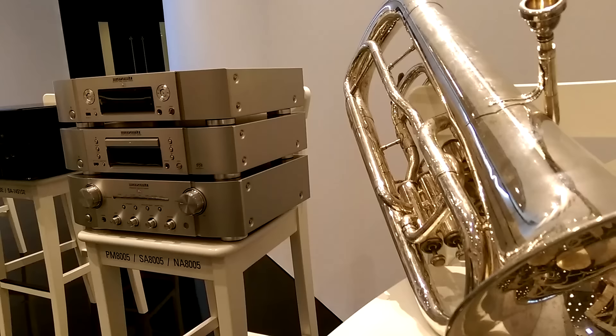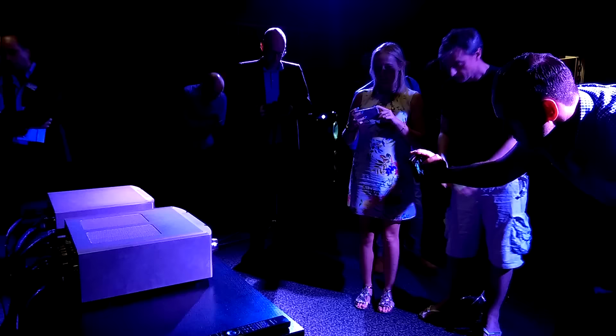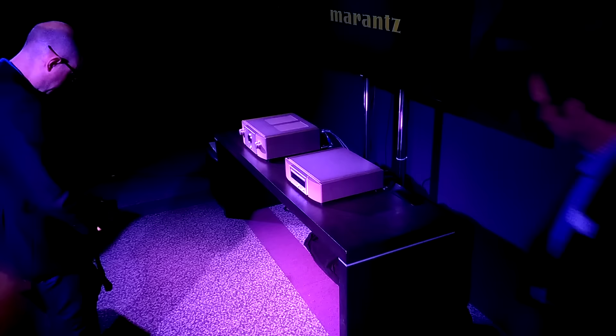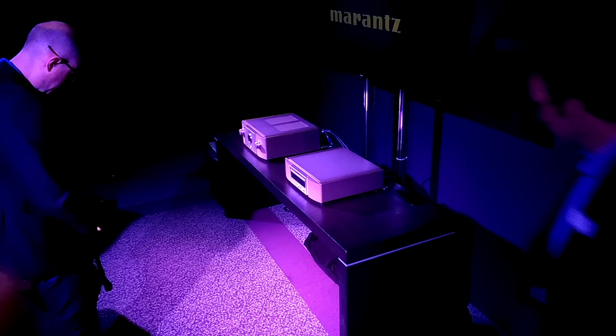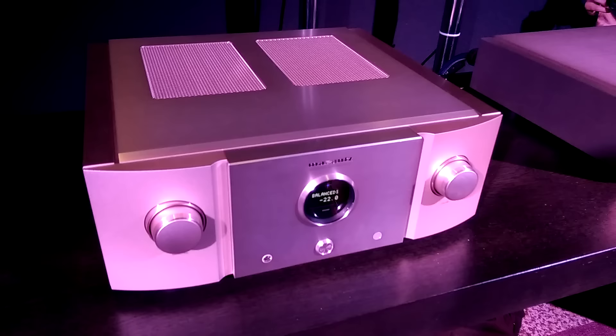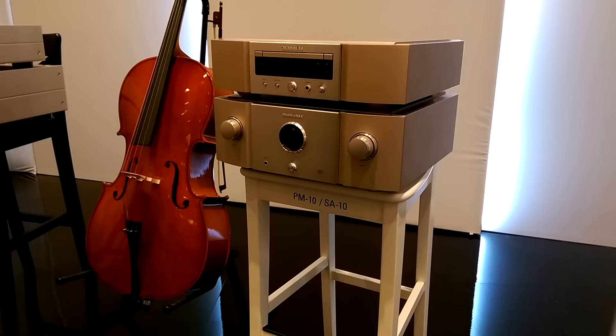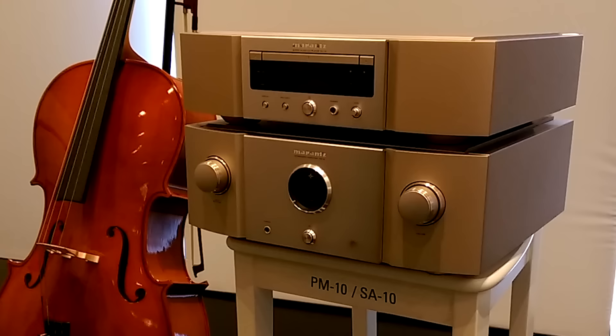Need something bigger? The 8005 series is being joined this month by the cheaper 6006. A big audio story though is the Marantz Reference 10 series, a successor of sorts to the brand's legendary line. Out January next year, it comprises a disc player, USB DAC, and integrated amp. Brand ambassador Ken Ishiwata demoed the system with some big B&W speakers and the soundstage was huge.